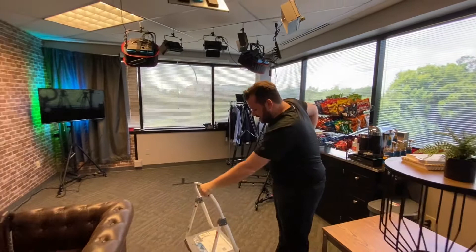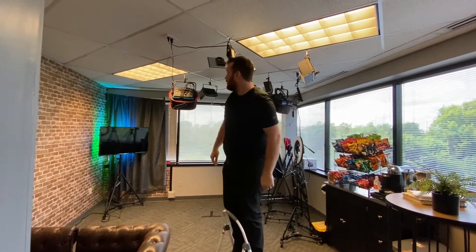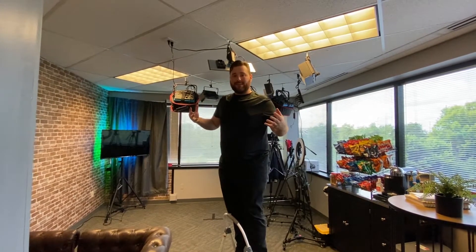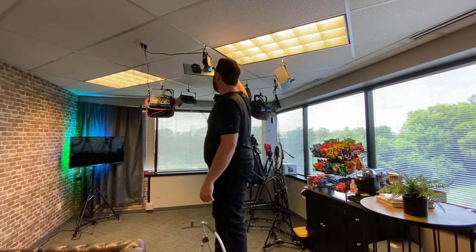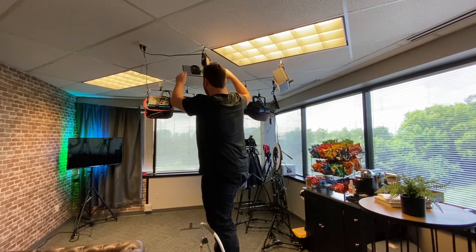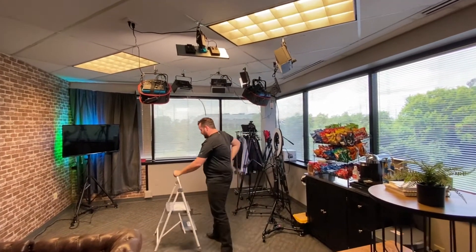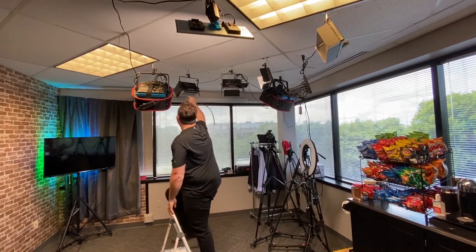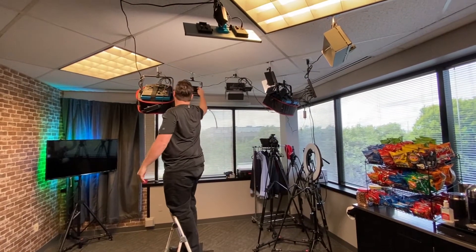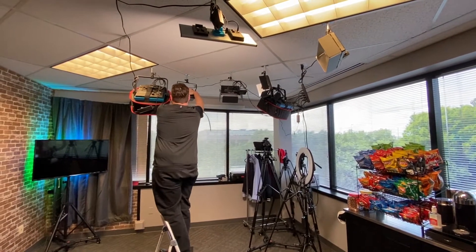I'm going to turn on this light here. This light is kind of our key light — this isn't your traditional three-point lighting setup, we just didn't feel it was necessary. But this is going to be our key light, so I'll turn it on and it will light the subject. And then I'll have these two lights here to basically give us an even light for our green screen.